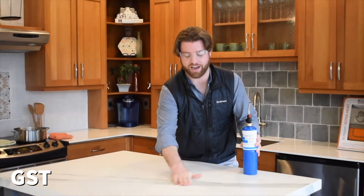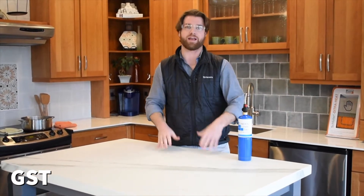As you can see, while the countertop is hot to the touch, it remains unaffected when exposed to the torch.